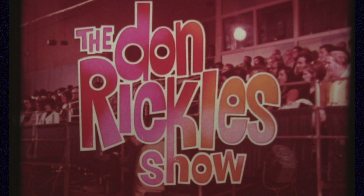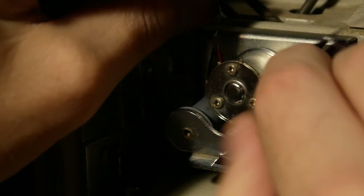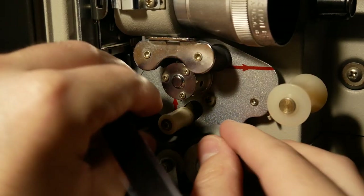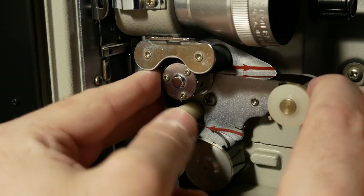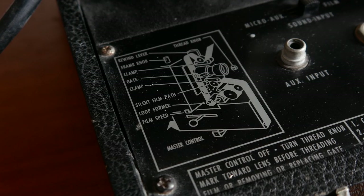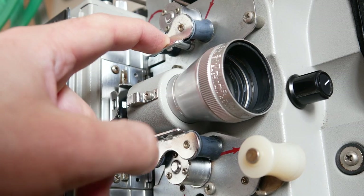For 16 millimeter projectors you have to thread these up manually — they're not like Super 8 auto-load projectors where you just feed the film in. There's a threading diagram on the side showing the film path, and it's up to you to thread it properly or else your film might get wrecked when projecting.